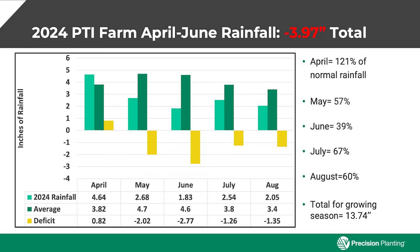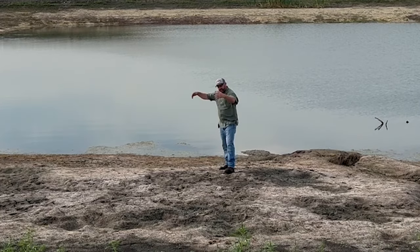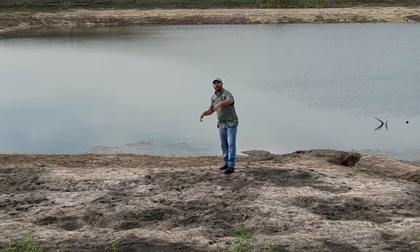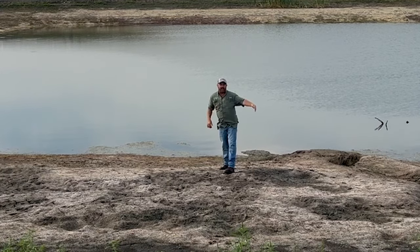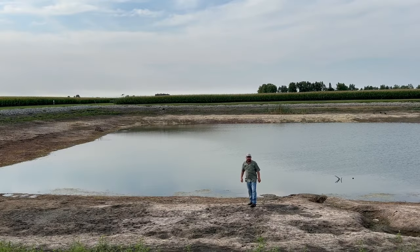We're down about four inches of rain, so we had to replace that four inches with this irrigation program here at the farm. We put on an additional four and a half inches, so about nine and a half inches of water total that we were irrigating here at the farm to compensate for the lack of rainfall and trying to push yields to where we're hoping they'll go by the time we get to harvest.